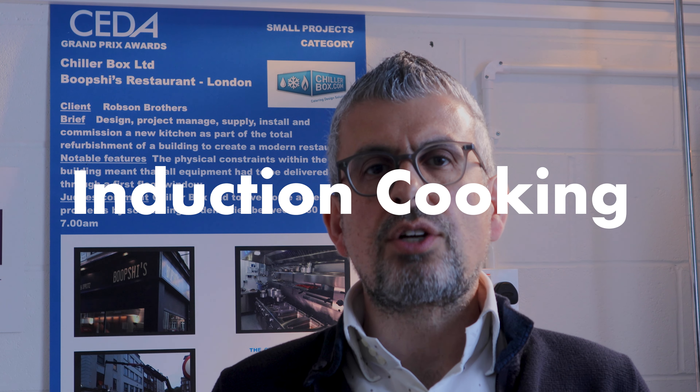Welcome back to Chillabox's money saving tip series, where today we will be looking at how good kitchen design can save you money. Here are our five top tips. Number one: induction cooking — consider utilizing induction technology wherever possible.